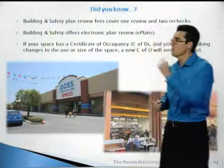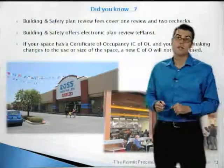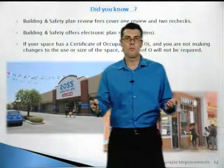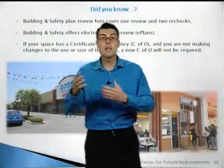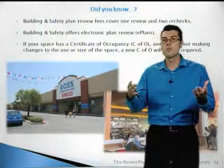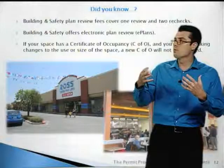Building and safety does offer electronic plan review, what we call e-plans. If your space already has a certificate of occupancy and you're not making any changes to the use of the space or doing any work that would require a permit, then no new certificate of occupancy is required.